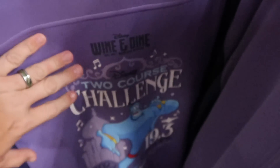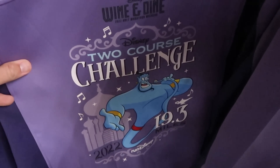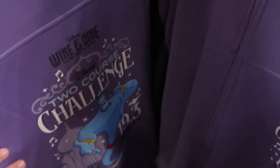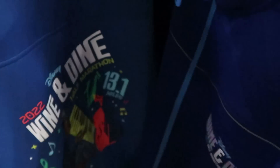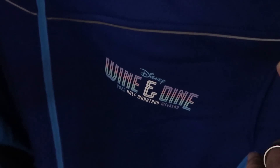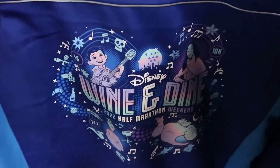Here are some really nice full-zip jackets from Disney Wine and Dine 2022 Half Marathon — with the Genie from Aladdin, 19.3 miles, and Cinderella Castle. The front says 'Two Course Challenge, 19.3 miles' — $24.99 from $95. There's another Wine and Dine Half Marathon 2022 jacket with music notes, from the 'Half Note Jazz Club' on the back — also $24.99. And another one with Coco and the Genie — again $24.99. They're all in that no-sweat material.